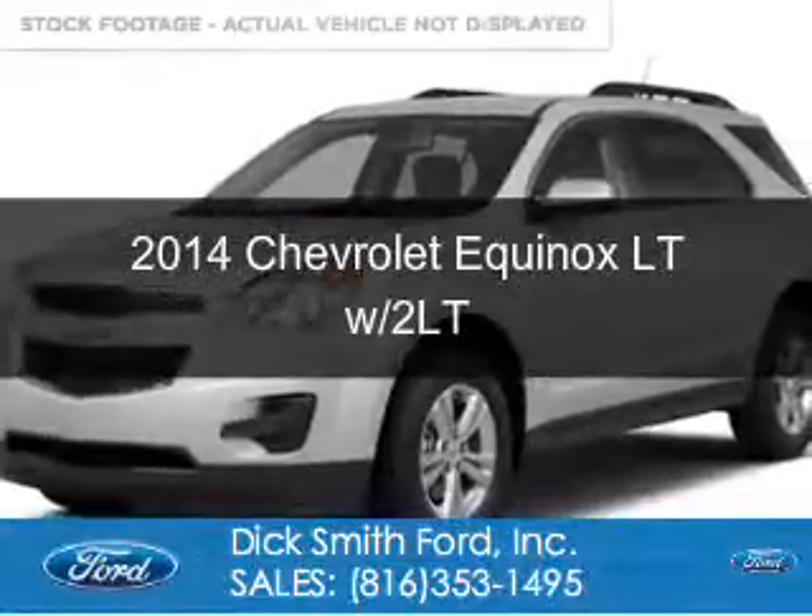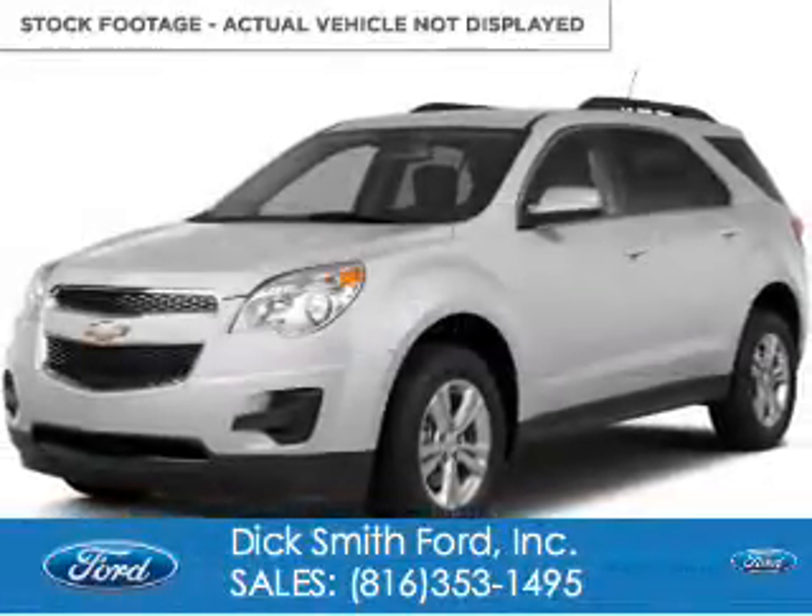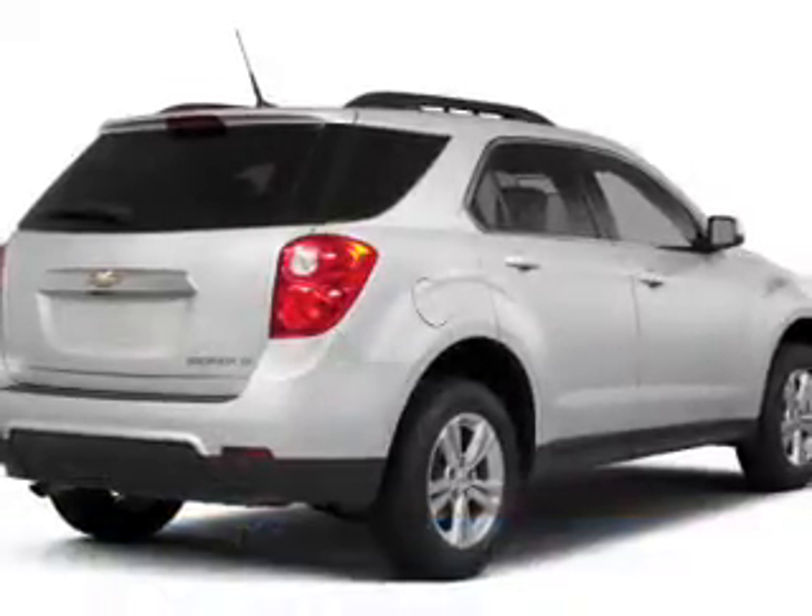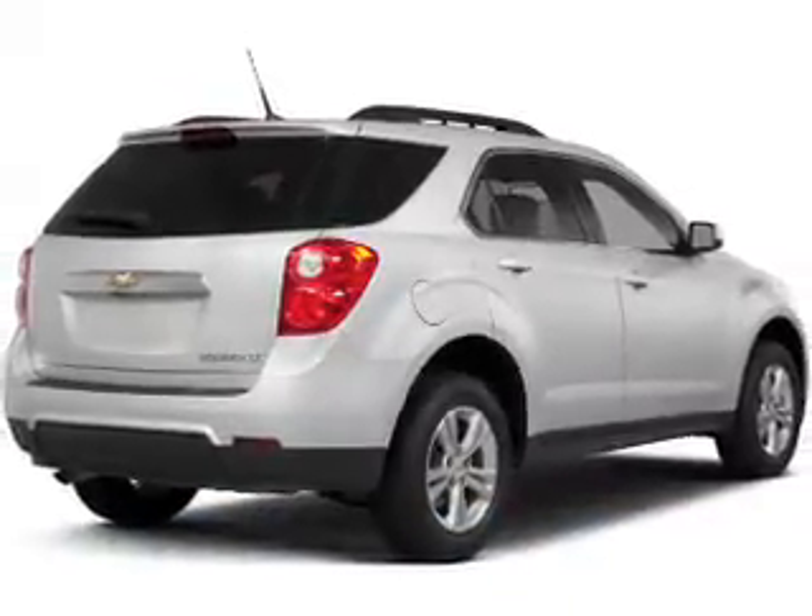This is a used 2014 Chevrolet Equinox. It's powered by all-wheel drive, a 3.6 liter six-cylinder engine, and a six-speed automatic transmission.